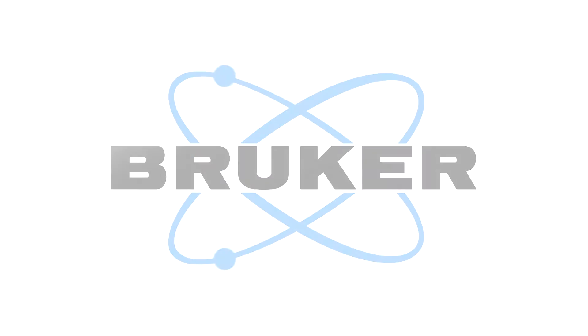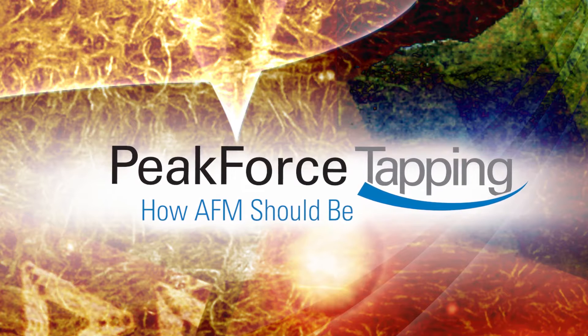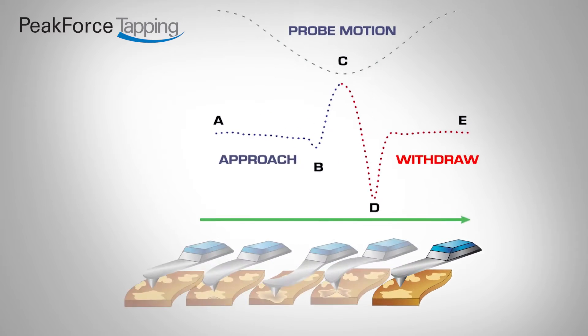Bruker's exclusive Peak Force Tapping is one of the most significant scientific breakthroughs in AFM technology to date. In Peak Force Tapping, the probe periodically taps the sample and the piconewton-level interaction force is measured directly by the deflection of the cantilever.